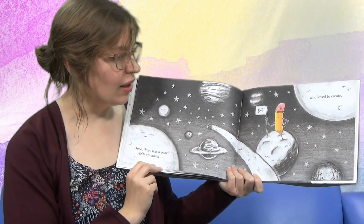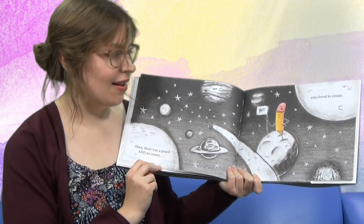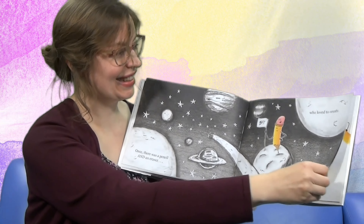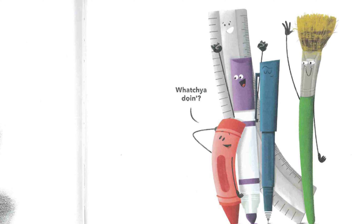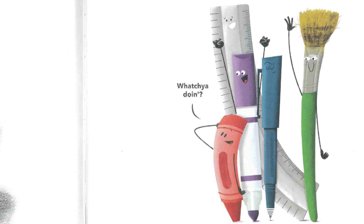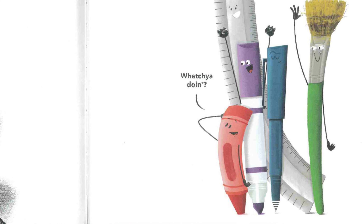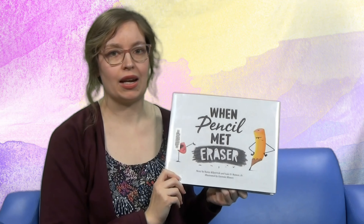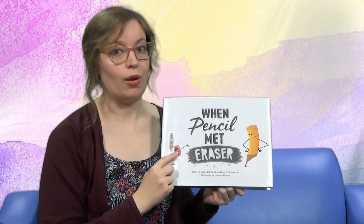Wow, look what they drew — it looks like they're in a solar system on a different planet. It's pretty amazing what a pencil and an eraser can do, right? Until — look, there's a crayon, a marker, a pen, a paintbrush. And these guys all say, 'Whatcha doin'?' And that's the end of When Pencil Met Eraser. They are pretty fun characters, right? Well, I know I like to draw with a pencil and I always like to draw with an eraser too. Let's see what our next characters are up to.